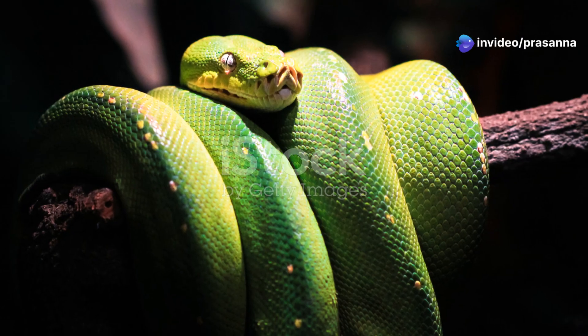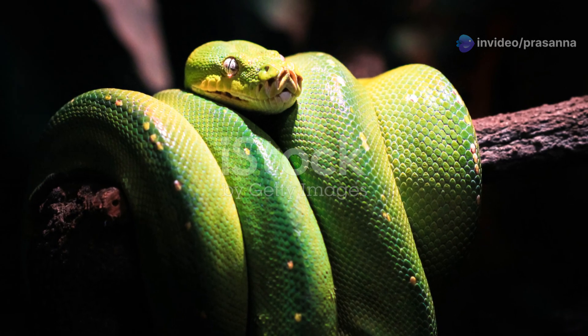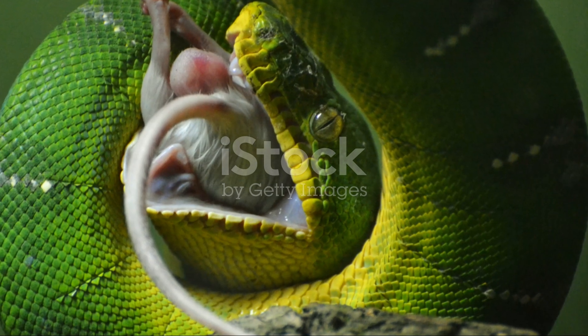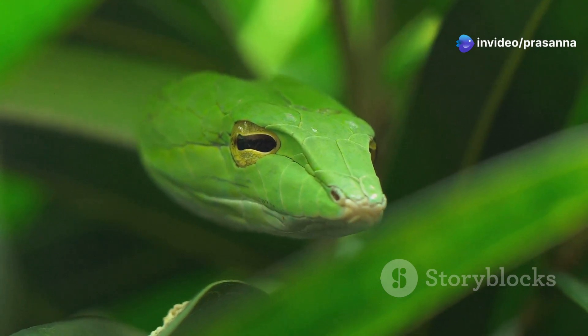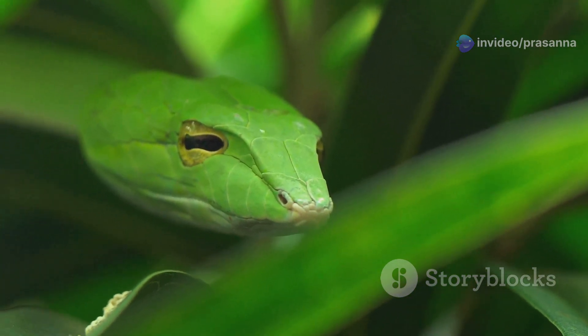The green tree python, a creature of emerald beauty and silent grace, is a true marvel of the natural world. Their story is one of adaptation, survival, and a delicate balance within the rainforest ecosystem. As we continue to learn more about these fascinating creatures, we gain a deeper appreciation for the intricate web of life that exists on our planet.